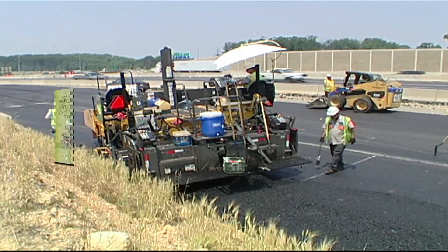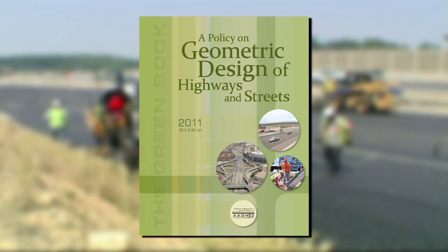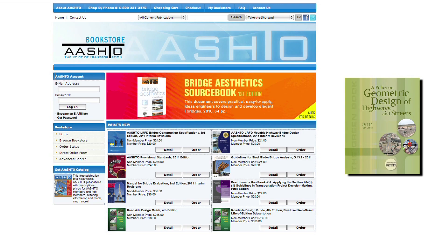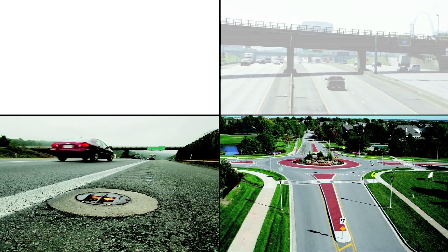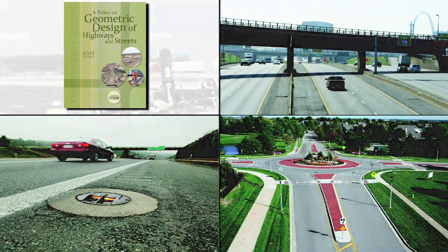Highway engineers and designers know it as the Green Book. Its official title is A Policy on Geometric Design of Highways and Streets, and the sixth edition is now available for purchase. This important guide offers unique design solutions to meet the needs of the traveling public while maintaining the integrity of the environment.